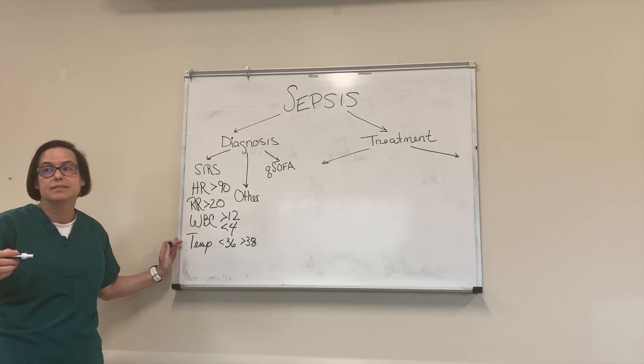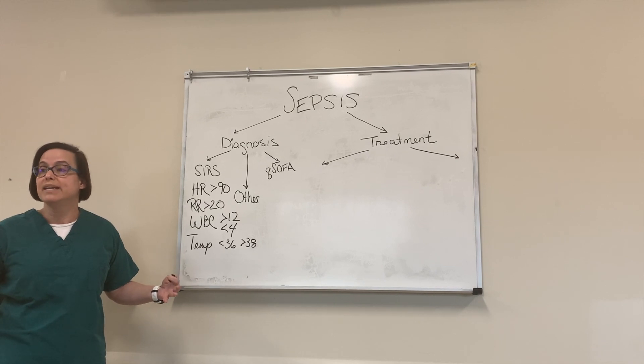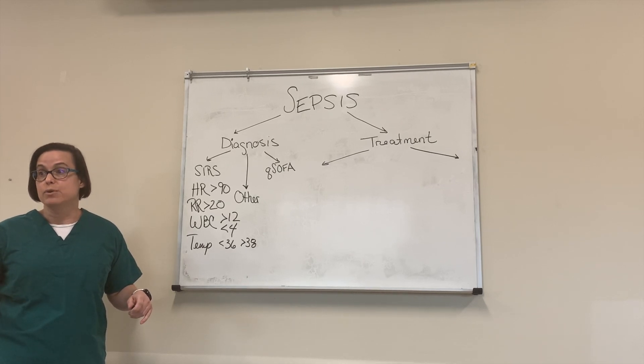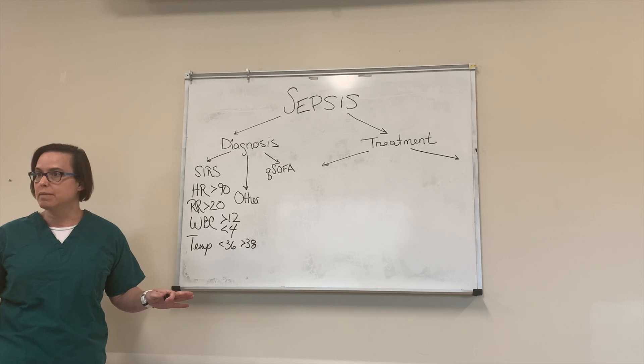We used to say if you had two of these criteria and a potential infection, you had sepsis. If you then added some organ dysfunction — mental status changes, acute kidney injury, pulmonary edema, any kind of end-organ damage — that would take you to severe sepsis. And then the final step: if you had hypotension that did not respond to fluids, you had septic shock. So we had three stages before, and we've sort of shifted away from that.